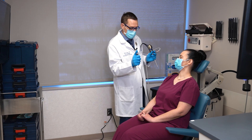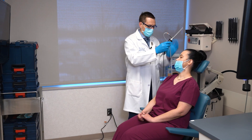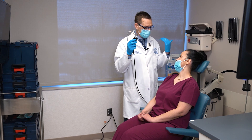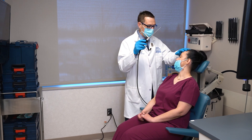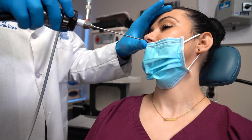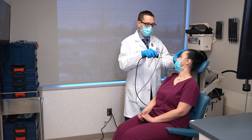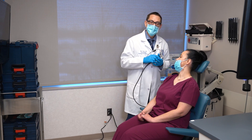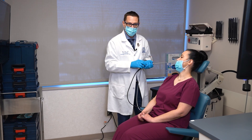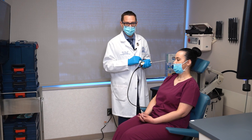I spray both nostrils and have you breathe through your mouth in and out — that helps not fog up the scope. Then I rest my hand on your forehead and come into each nostril, gently lifting up. It really shouldn't hurt; if it's hurting, we're doing something wrong. On the next part of the video, you'll see what that actually looks like on the scope and what I'm looking for to diagnose or refute whether you have sinusitis.